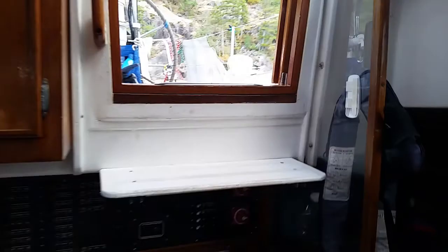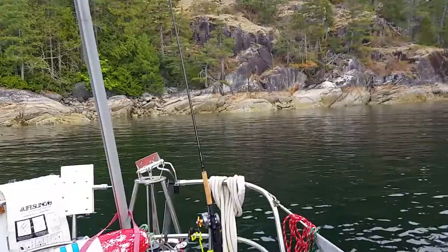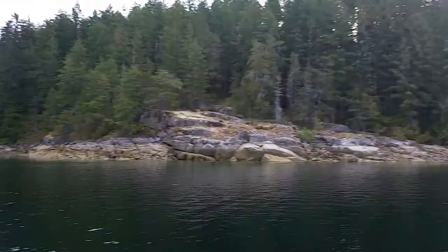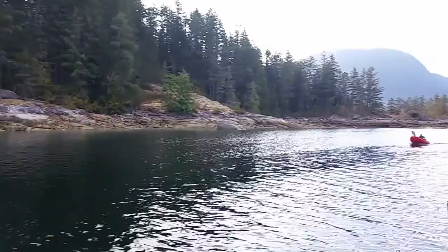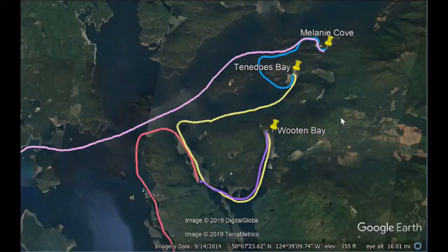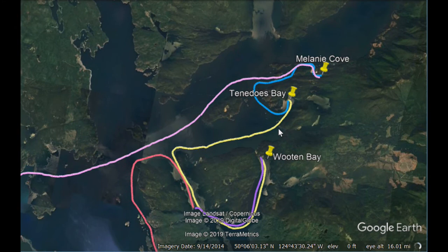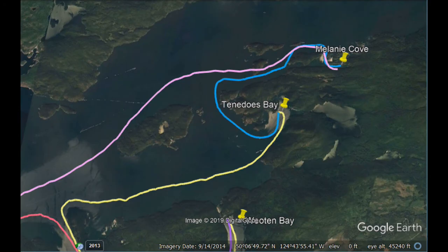We did it — woke up this morning here in this small little bay in Desolation Sound to find there's no smoke today. This morning is really clear. We were so ready to leave Desolation Sound because of the smoke, but with the clear skies we decided to stay, and we're really happy we did.